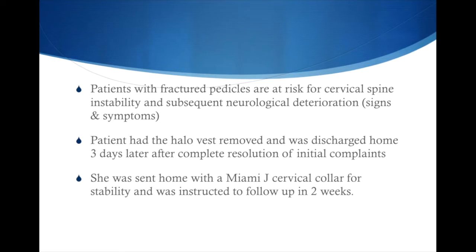She was sent home with a Miami J collar and instructed to follow up within two weeks. When she did follow up, the cervical collar was removed and she had great range of motion. However, she was instructed not to continue her weight training routine of benching 200 pounds and squatting 200 pounds, and was recommended not to continue with her wrestling team — just for precautionary measures.